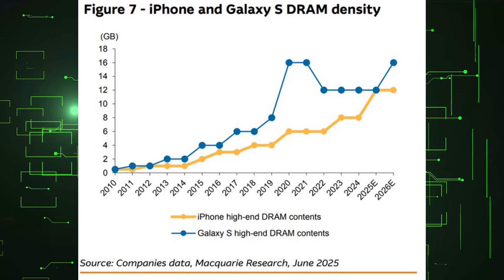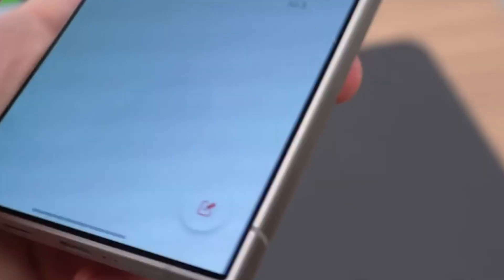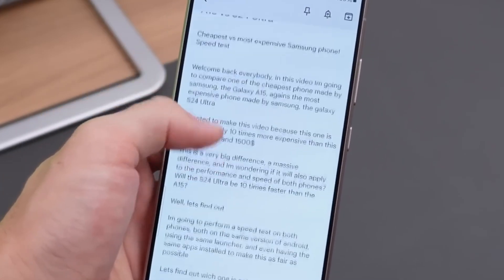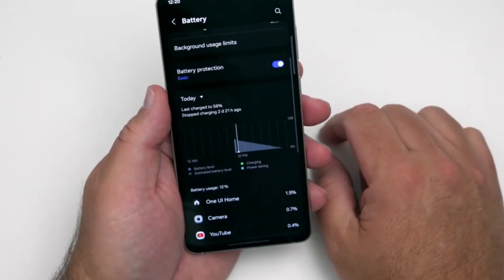According to a graph by Macquarie Research, the Galaxy S26 Ultra will have a more ubiquitous 16GB RAM variant. The Galaxy S26 Ultra should sport 16GB of RAM globally or in most countries, as Samsung has not released a Galaxy S premium phone with 16GB of RAM since 2021. Although the company used to equip its Ultra phones with 16GB of RAM four years ago, it scaled down on this feature in 2022.